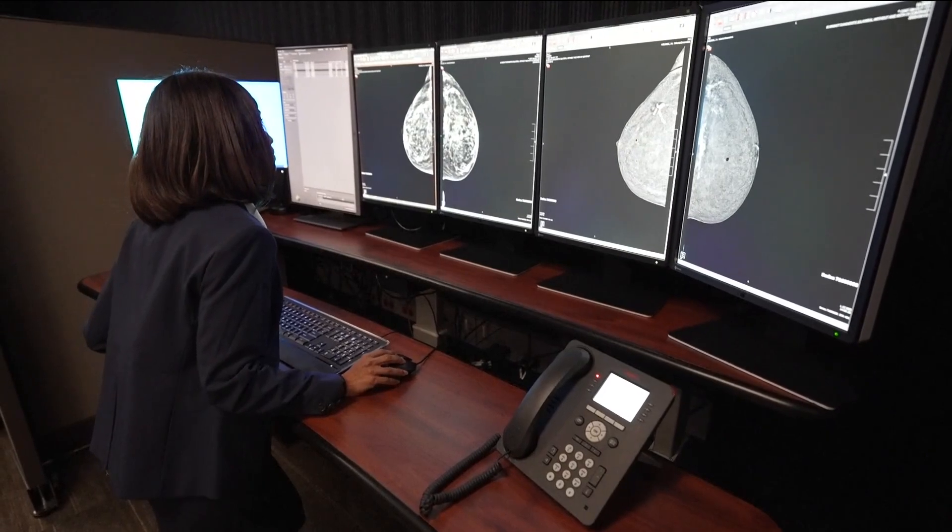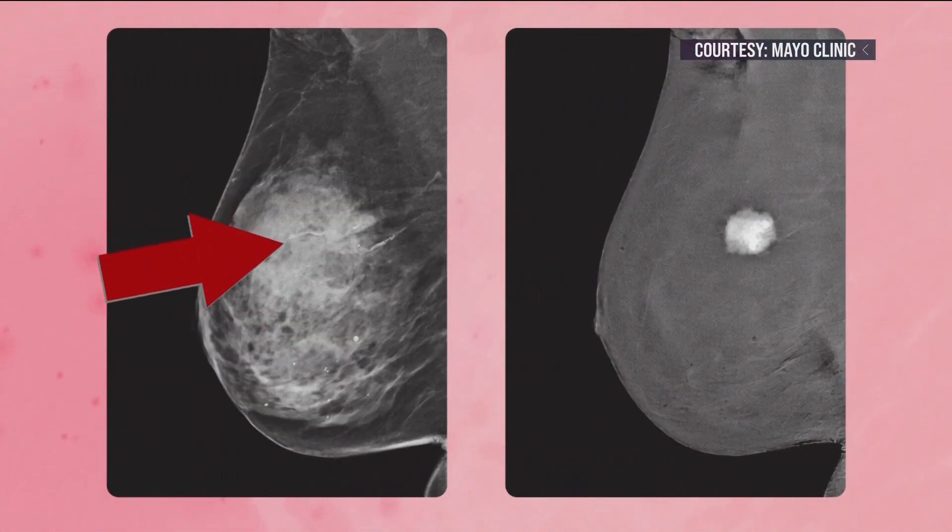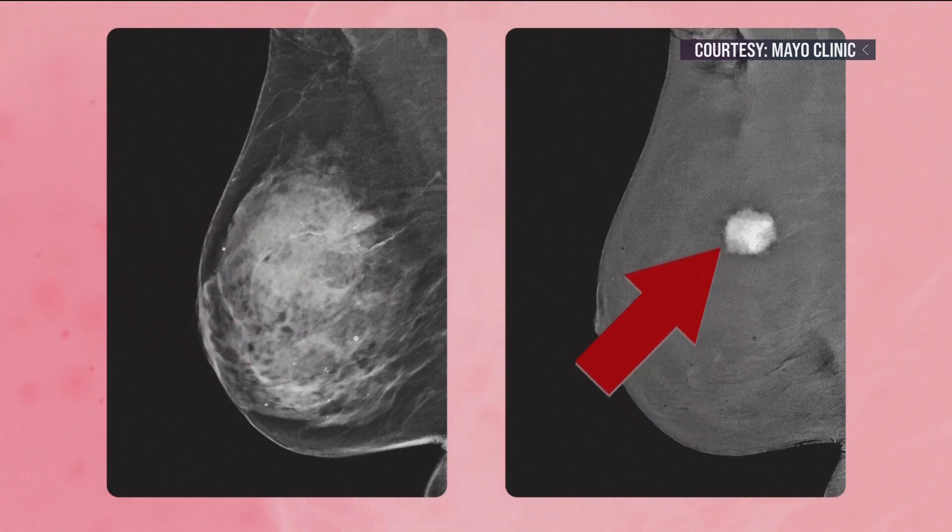With contrast-enhanced mammography, Patel says the picture is clear. The dye eliminates the dense breast tissue and lights up a potential tumor.